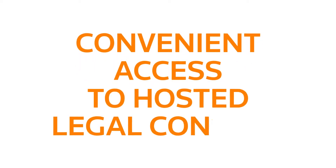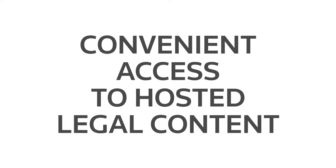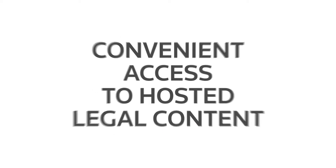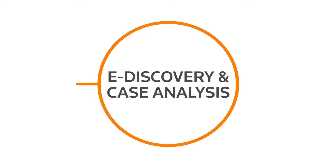For decades, customers have trusted us to provide convenient access to hosted legal content through our online research tool Westlaw. Now we're expanding our private cloud to our proven e-discovery and case analysis solution.